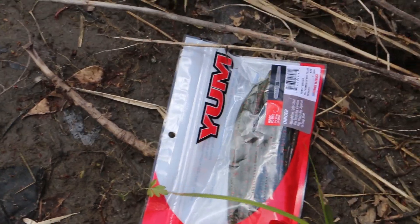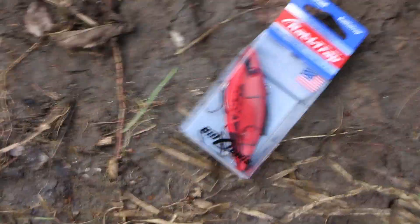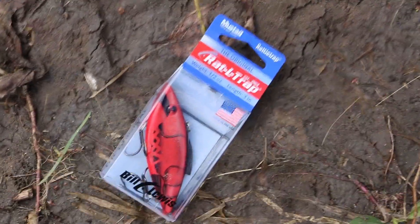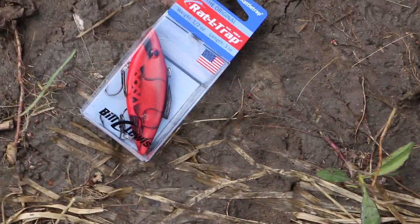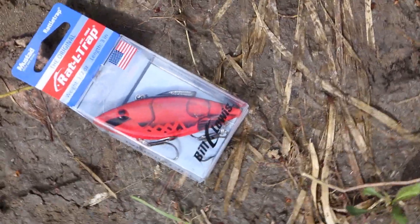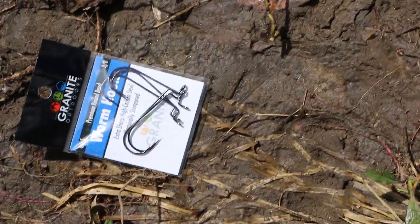Next bait: Yum Dinger — an awesome bait for a slow presentation, which we'll be using today. After that, the Rattle Trap in red craw. That's awesome because they are smashing on crawdads right now, and with a lipless crankbait you've got a lot more moving water to cover.